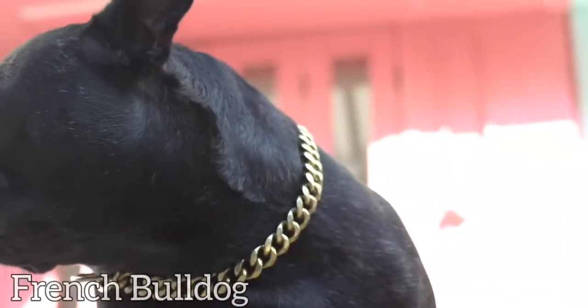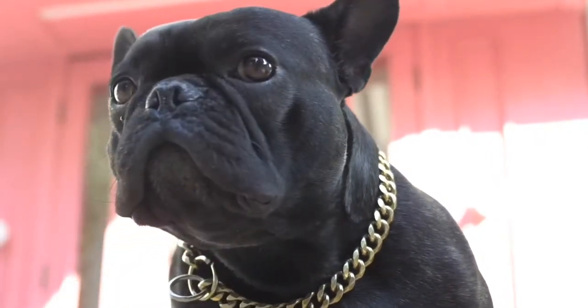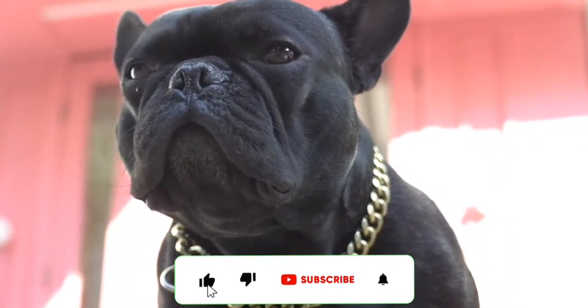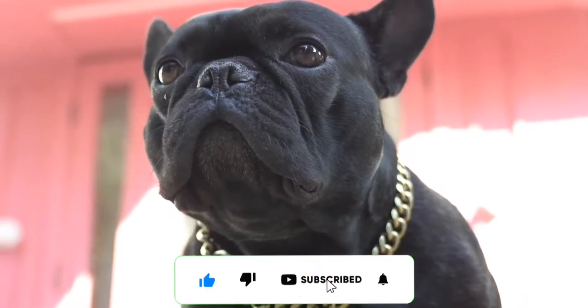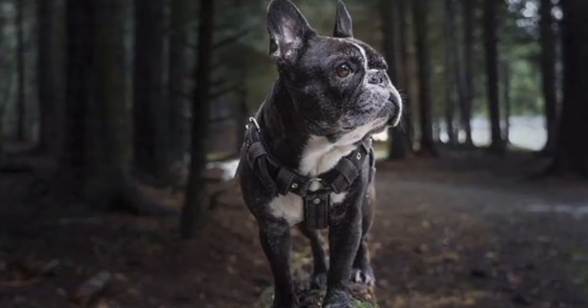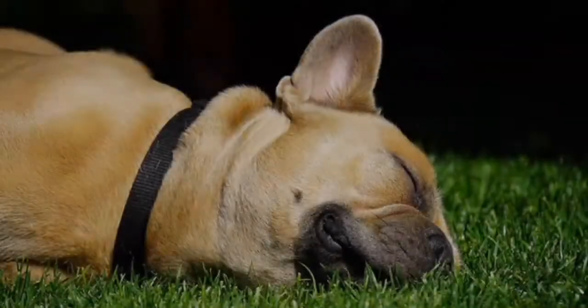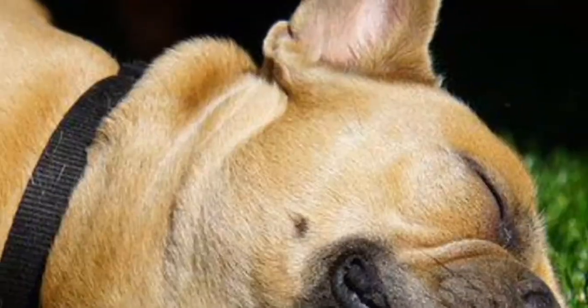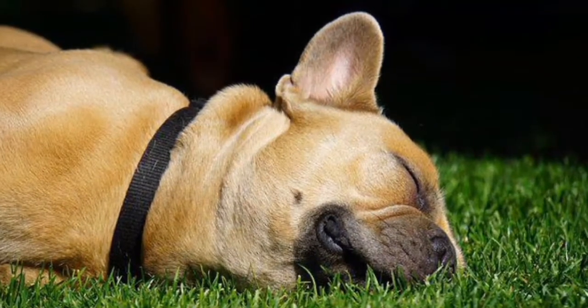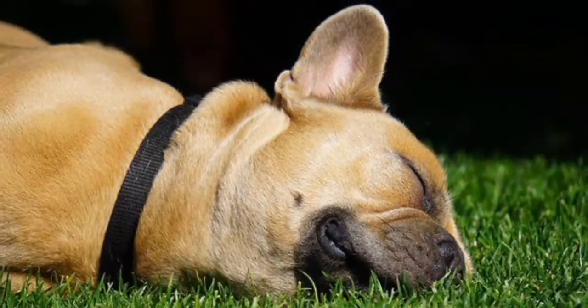French Bulldog: French Bulldogs are fun-loving dogs. They are a sturdy, muscular, and cute breed. They require only little work and feel comfortable even in small apartments. They love to play but cannot endure running around in large yards, making them an ideal pet for seniors.